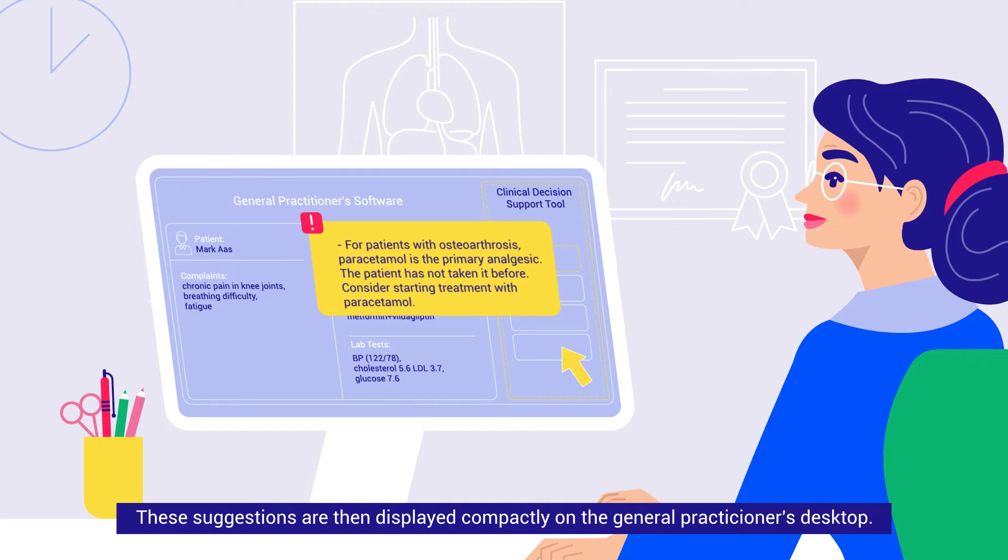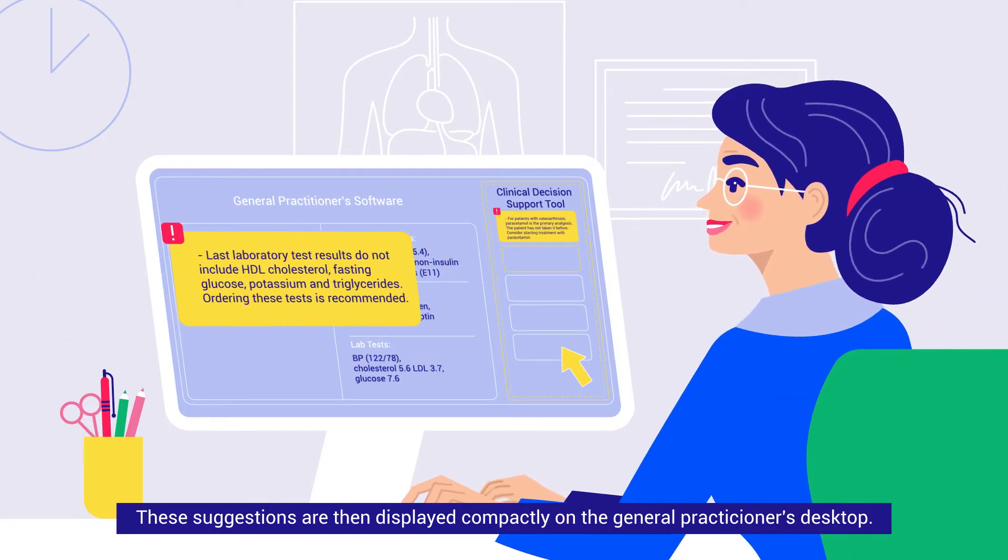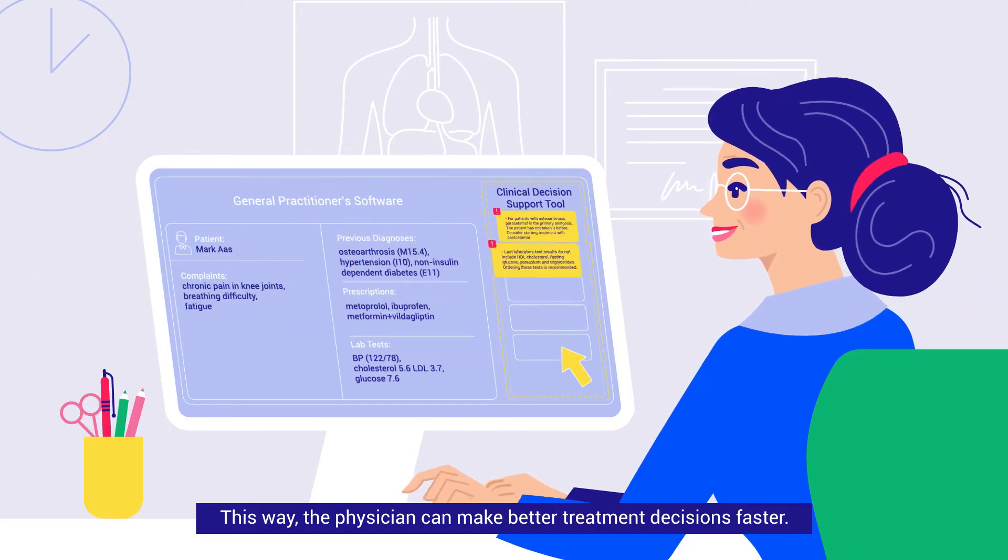These suggestions are then displayed compactly on the GP's desktop. This way, the physician can make better treatment decisions faster.